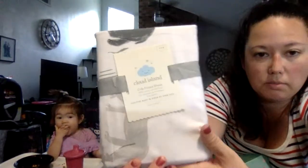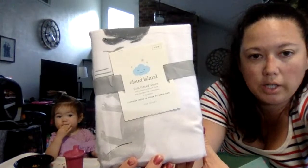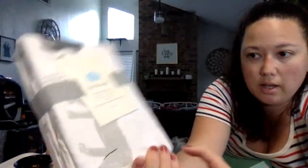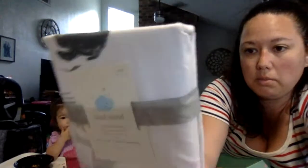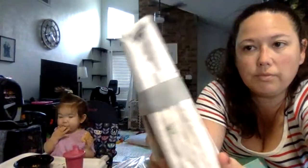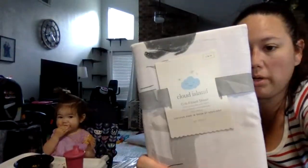Cloud Island, which is from Target — crib fitted sheet. It's just got some animals on it, like a rhinoceros. This is a nice brand from Target.